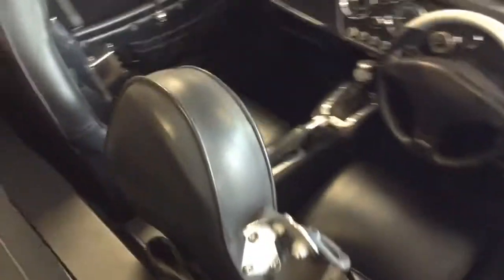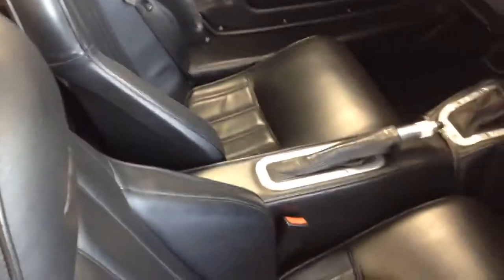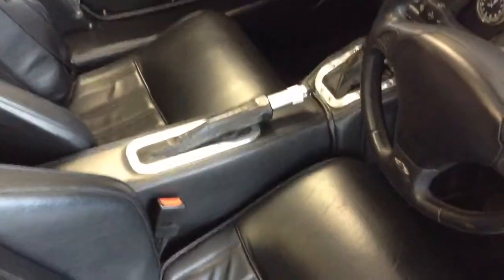It has an extensive service history, cruise control. I will just fire her up.